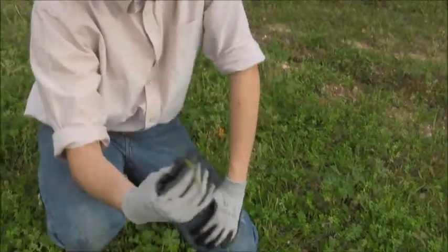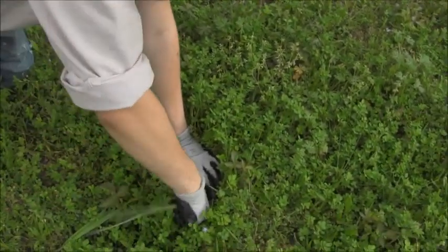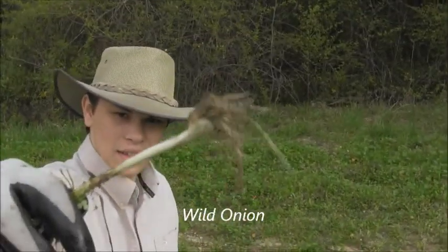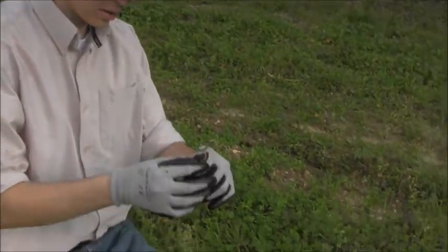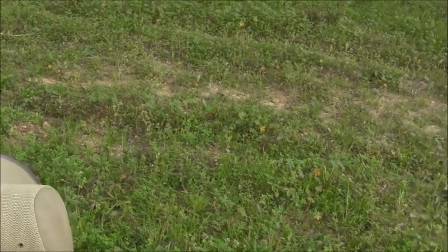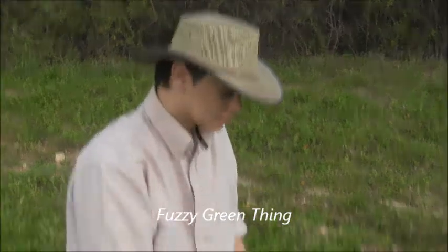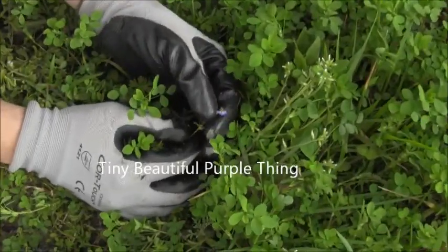Here we've got a long grass-like object. This is a wild onion, if I can get it out — see that? Wild onion. Just right here we have a pretty red thing. Ugly damp thing. What else can we find when we go even closer? Fuzzy green thing. And look at this — tiny, beautiful purple thing.